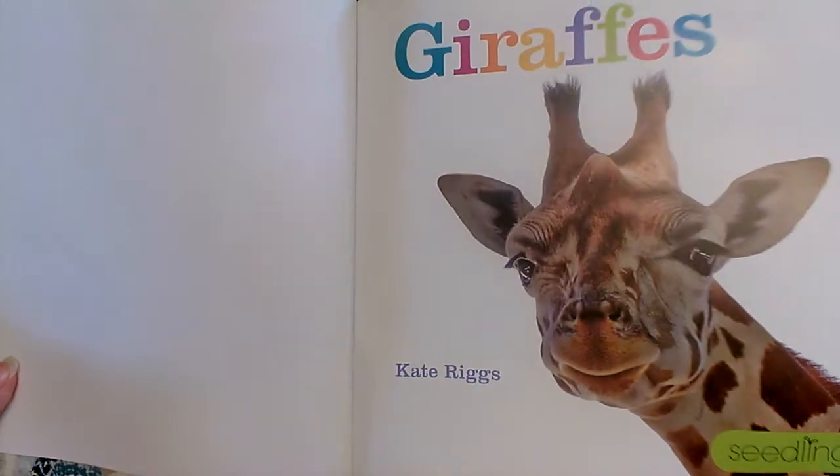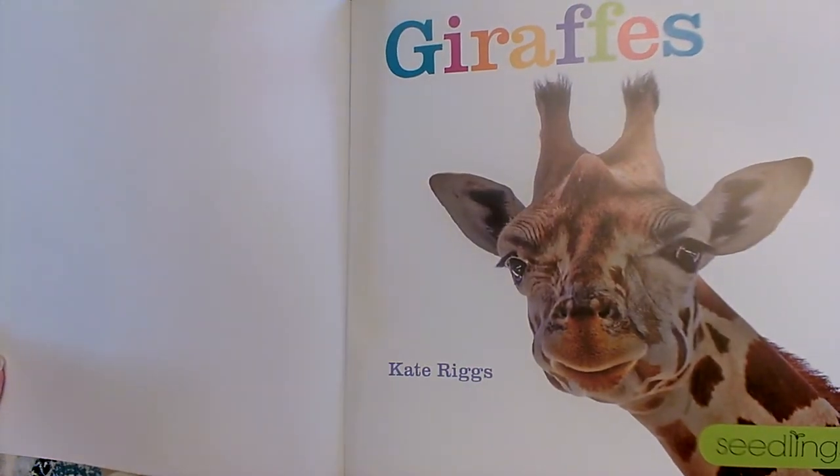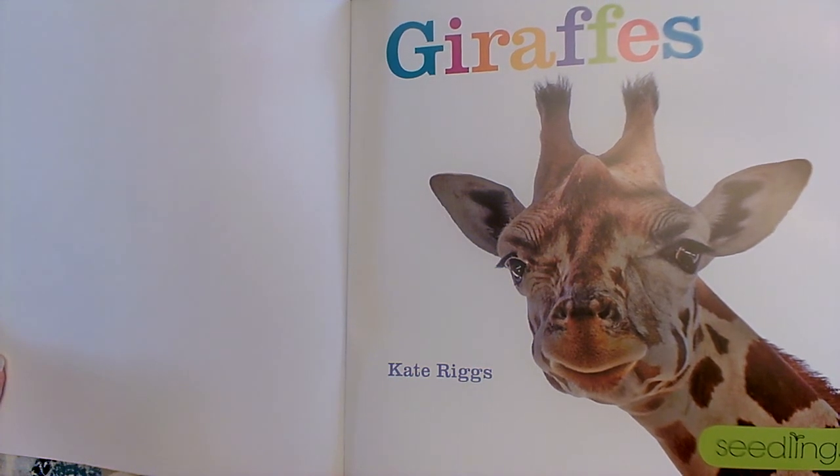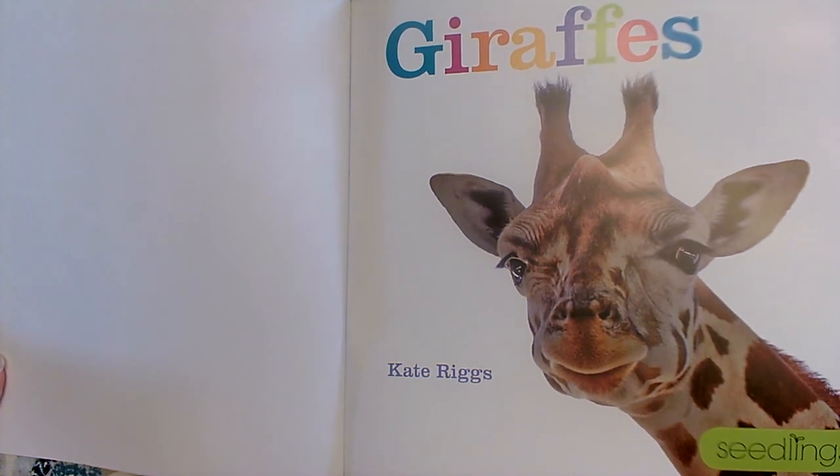What a wonderful photograph. I love how the author chose great photographs taken with cameras that show us what the animal really looks like. She'll use special photographs that show us more about what she wants us to learn on each page, and she'll especially choose photographs to go on each page based off of what she's trying to teach us on that page with her words.